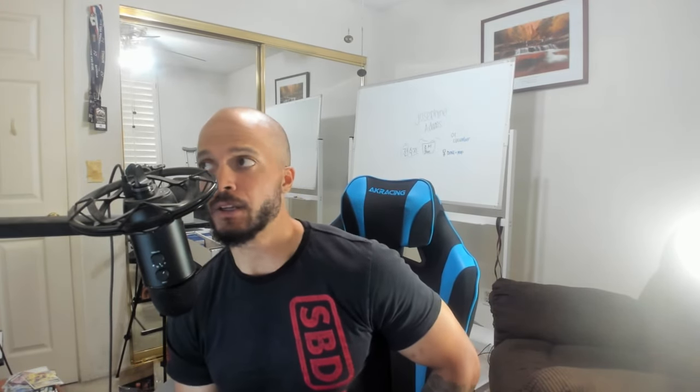Alright guys, we are live! Welcome back, Pokemon fam and YouTube fam. Hope you're all doing well. In today's video, I'm going to share my tips and basically my experience of how to find a supplier that's going to supply you with wholesale product.